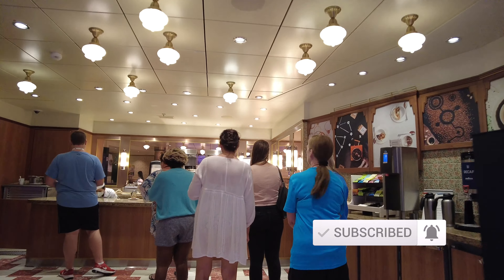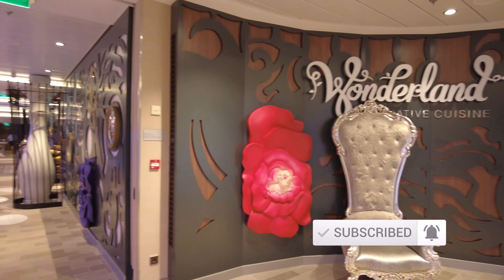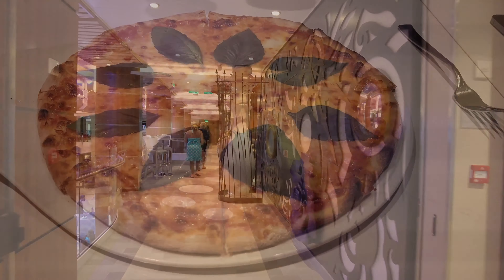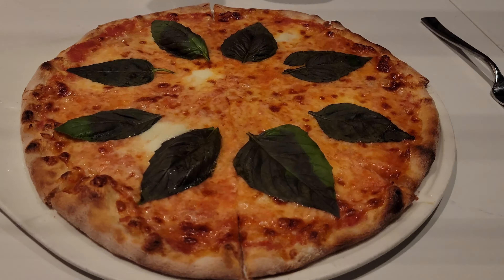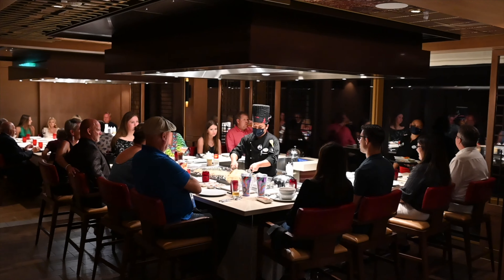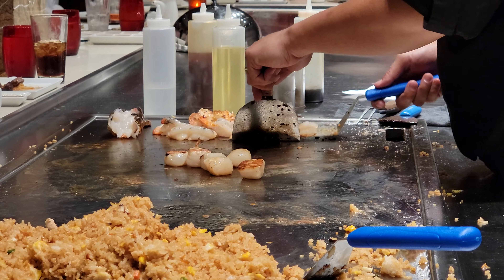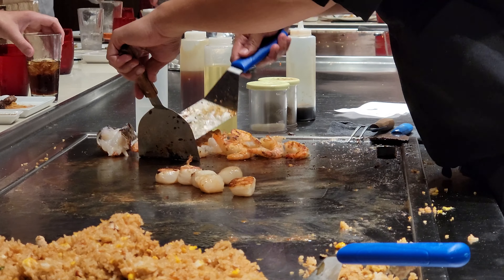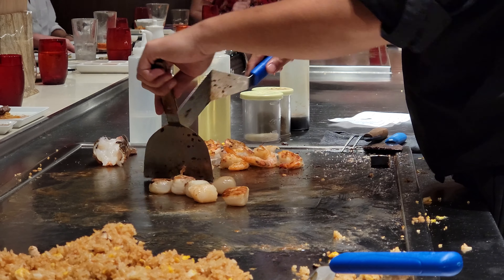We ended up with three restaurants from the dining package — Giovanni's Table, Izumi, and Tappanyaki — plus Wonderland booked separately. Those three ended up not being that expensive, and we could have just paid à la carte at Izumi. I wish we'd known earlier how to book Wonderland for the first night, or that we'd have a better chance of getting it on board. I just felt like there was a lot of information missing and I didn't know how to book it properly.